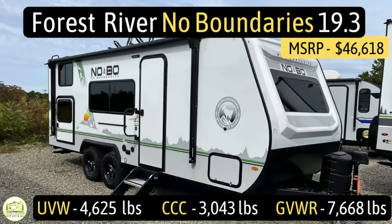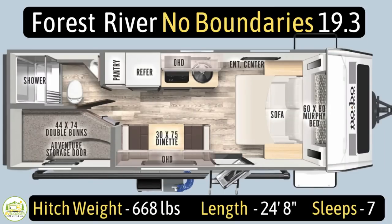This travel trailer is the Forest River No Boundaries, or NoBo, model number 19.3. It has an unloaded vehicle weight of 4,625 pounds, a very impressive cargo carry capacity of 3,043 pounds, for an overall gross vehicle weight rating of 7,668 pounds. It has a hitch weight of 668 pounds, measures 24 feet 8 inches long, and can sleep up to seven people.